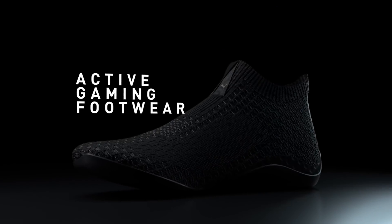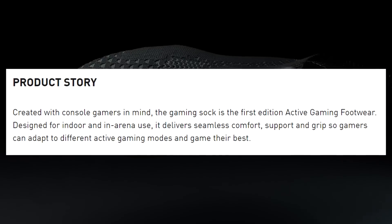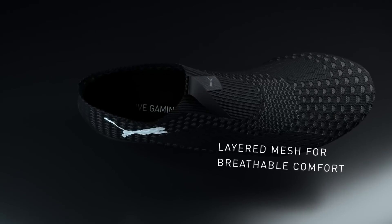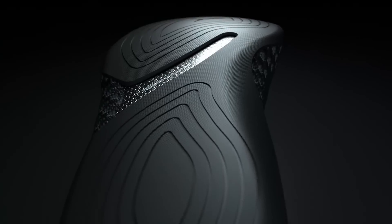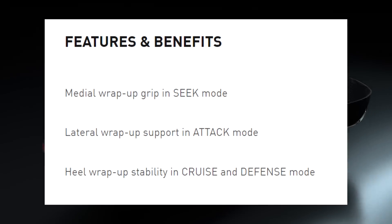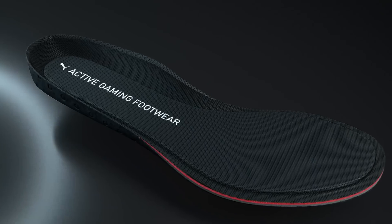In surprisingly dumb news, we have Puma, who decided to cash in on gaming with... gaming shoes. Yup, that's right — and for some reason, they were also created for console gamers. I mean, they do look kind of cool, and you can change the sole grip with TPU skins. But what in the hell — look at the features: you have seek mode, attack mode, and cruise and defense modes. Come on Puma, you're better than this.